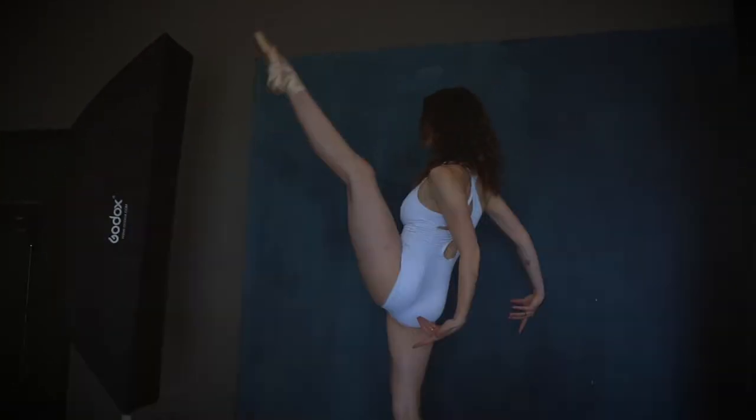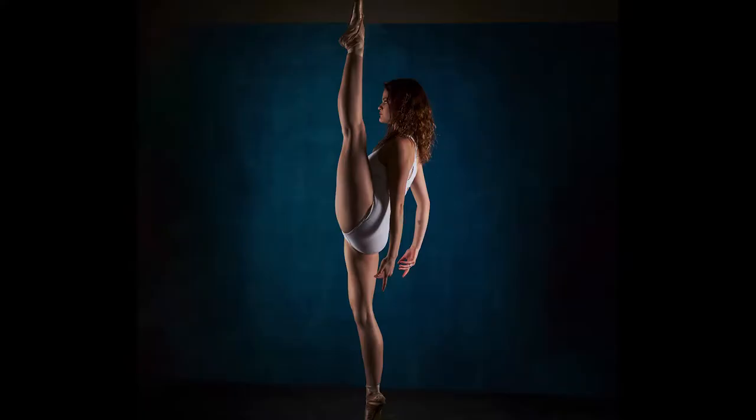I just did a shoot recently with a ballerina who's super toned. I got these 1x5 strip light boxes, shot her with those, and put them really close. It made a really contrasty light against her, and because she's so toned, it looked really great.